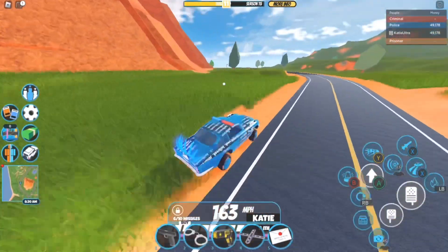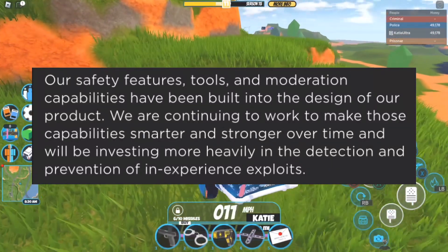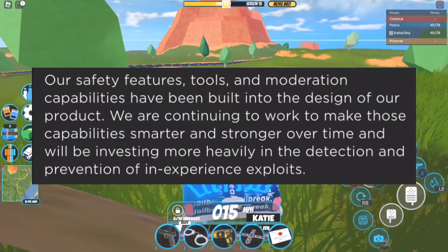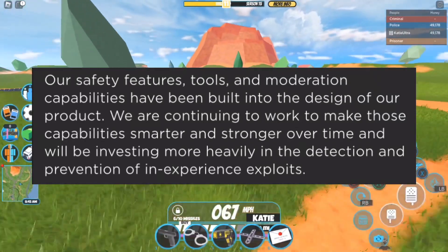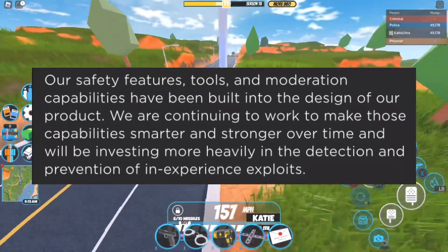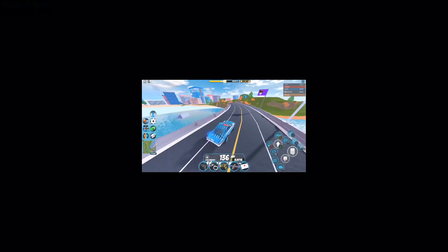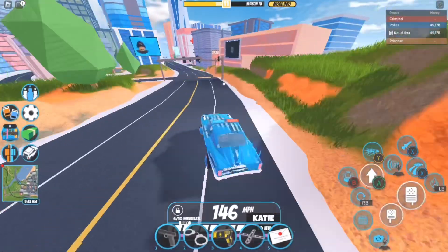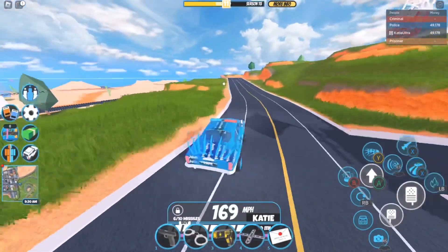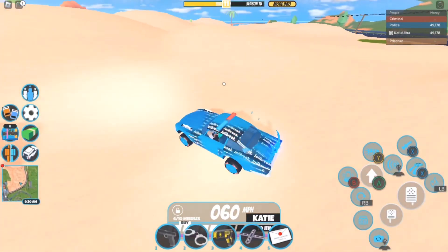Our safety features, tools, and moderation capabilities have been built into the design of our product. We are continuing to work to make those capabilities smarter and stronger over time, and will be investing more heavily in the detection and prevention of exploits. I can't believe Roblox is finally doing this — we already got the release of Byfron a few weeks ago, but the anti-cheat is still improving.